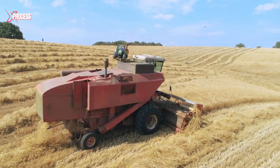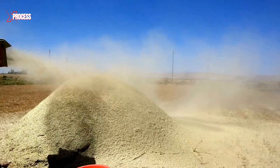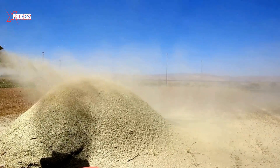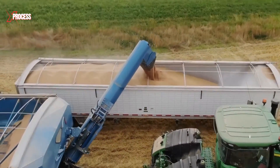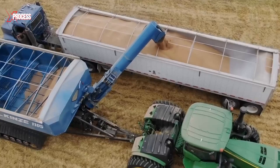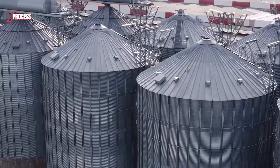After harvesting and separating the wheat from straw and other unwanted materials, it's crucial to store and transport it properly to maintain its quality. The wheat grains are carefully loaded onto trucks and transported to storage silos for further processing.